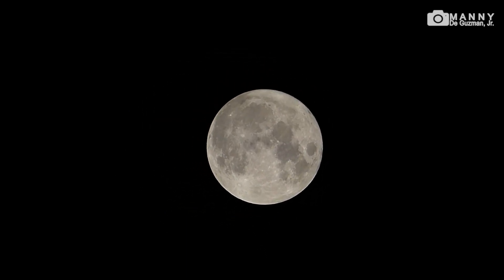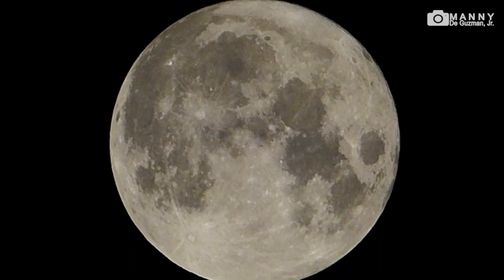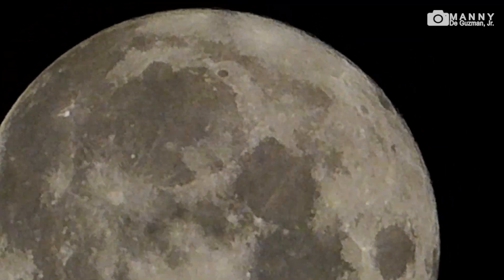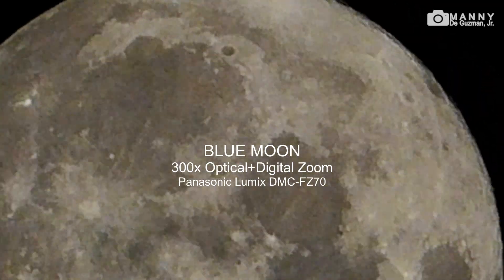Now I'm recording via the Panasonic DMC FC70, 60-times ultra zoom bridge camera. Here's the moon — let's zoom it in. There you go, let's focus. There you go — that's enormous. It's already on digital zoom, you can see the details.